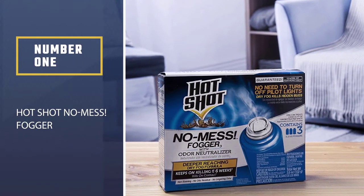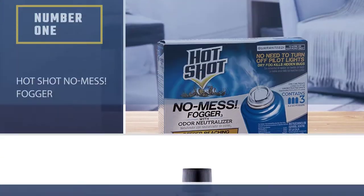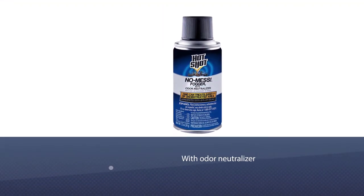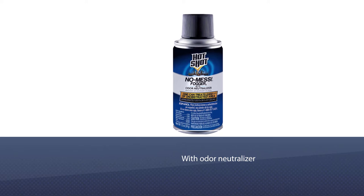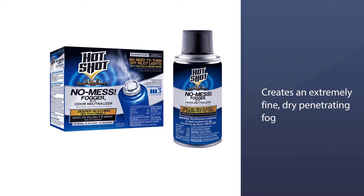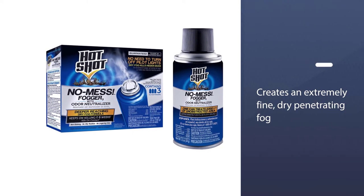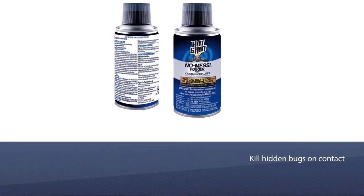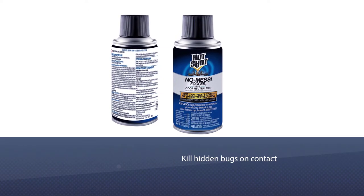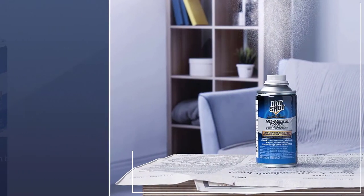Number one: Hot Shot No Mess Fogger. Hot Shot No Mess Fogger with Odor Neutralizer creates an extremely fine dry penetrating fog that stays airborne and reaches deep into cracks, crevices, and under furniture and appliances to flush out and kill hidden bugs on contact. Kills black carpet beetles, brown dog ticks, carpenter ants, and water bugs. Does not control bed bugs.